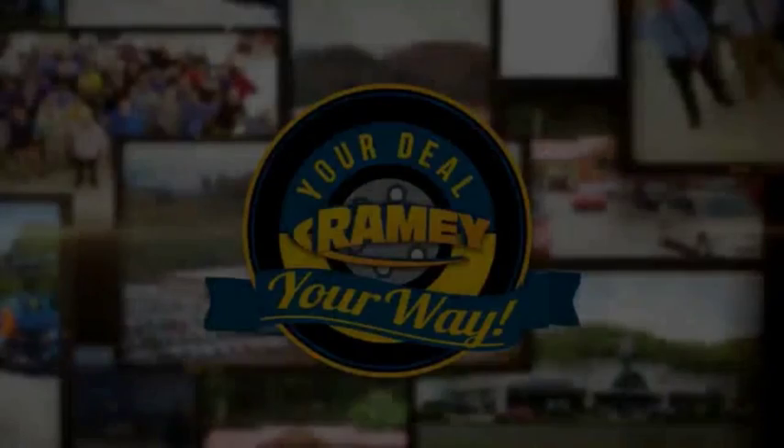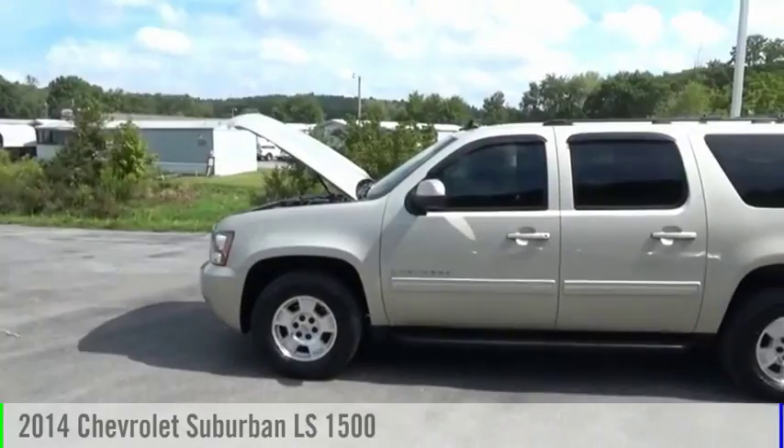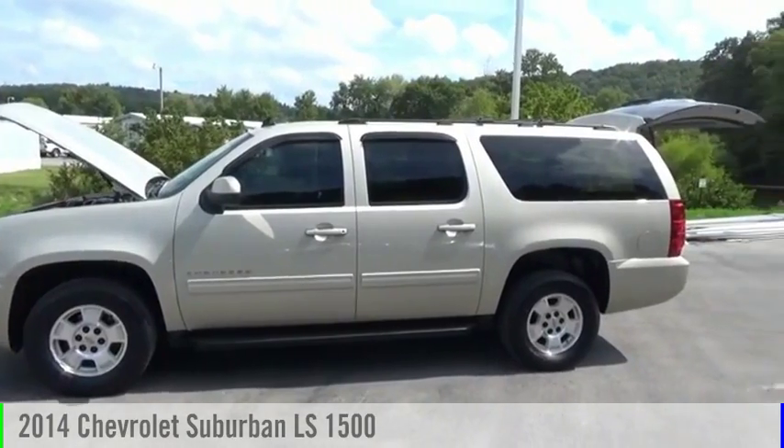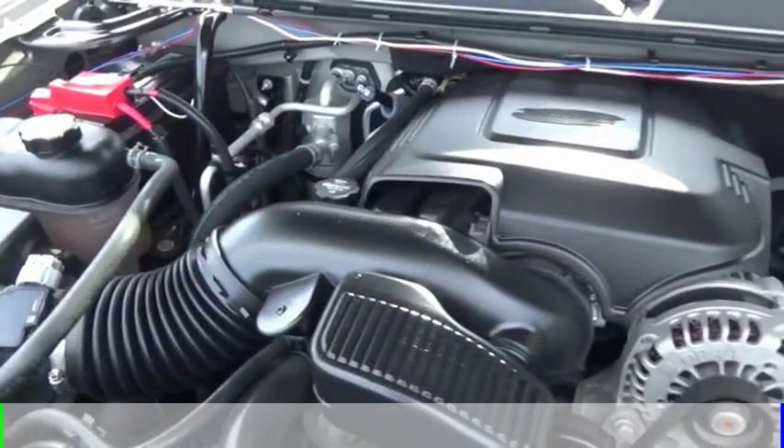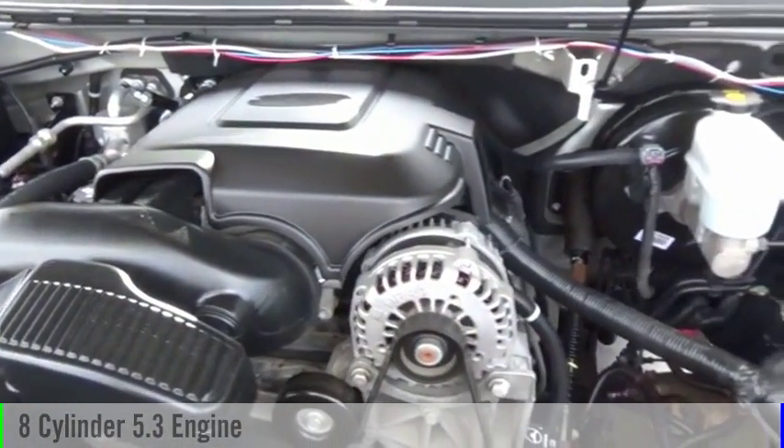It's your deal, your way. Take a ride in a 2014 Suburban. This vehicle is powered by a four-wheel drive, eight-cylinder, 5.3-liter engine, and comes with an automatic transmission.